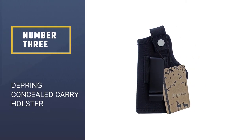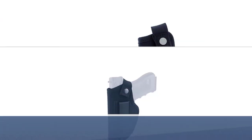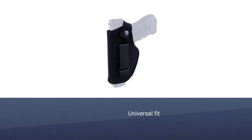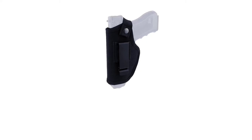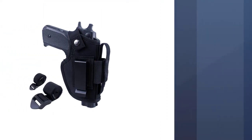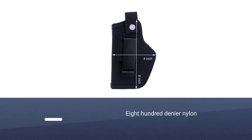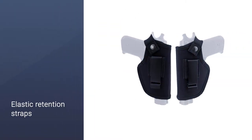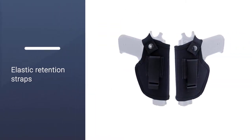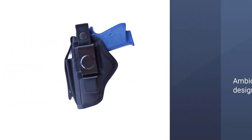Number 3: Depring Concealed Carry Holster. This holster features a universal fit for the IWB carry position. It's designed to fit compact and subcompact handguns and offers the durability you need for daily use. The holster is made out of 800-denier nylon designed to prevent tearing. The elastic retention straps, complete with strong snap buttons, can keep your gun securely in the holster for a silent and fast draw. The holster also features an ambidextrous design, meaning it can be used by both right-handed and left-handed users.